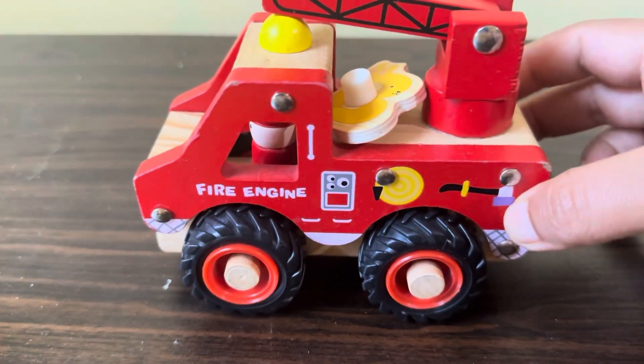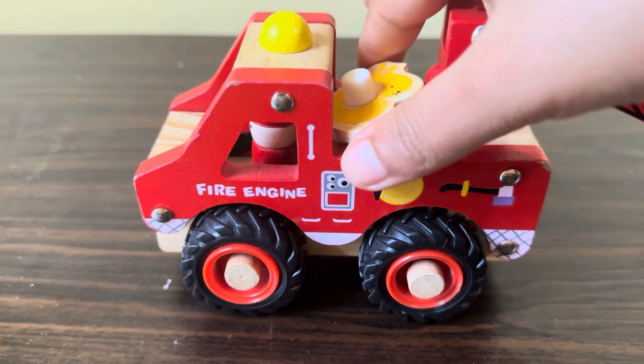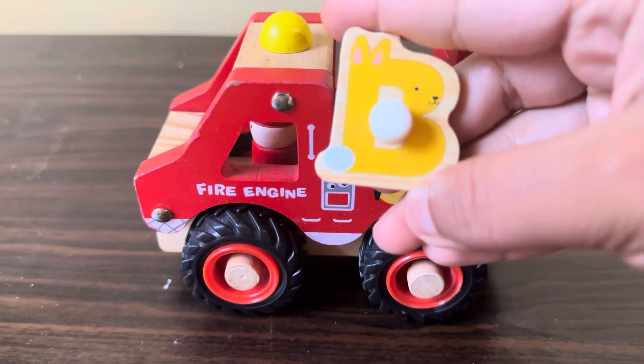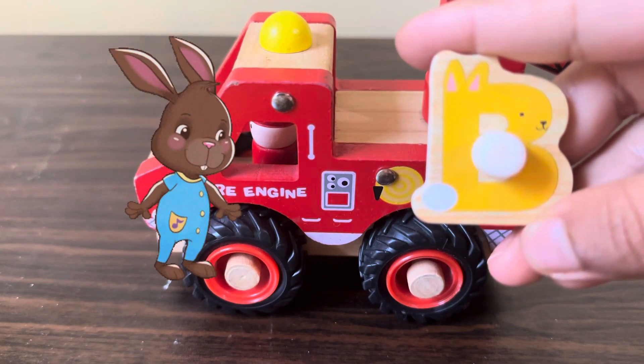We have one fire engine truck, and here we have alphabet B — B for bunny.